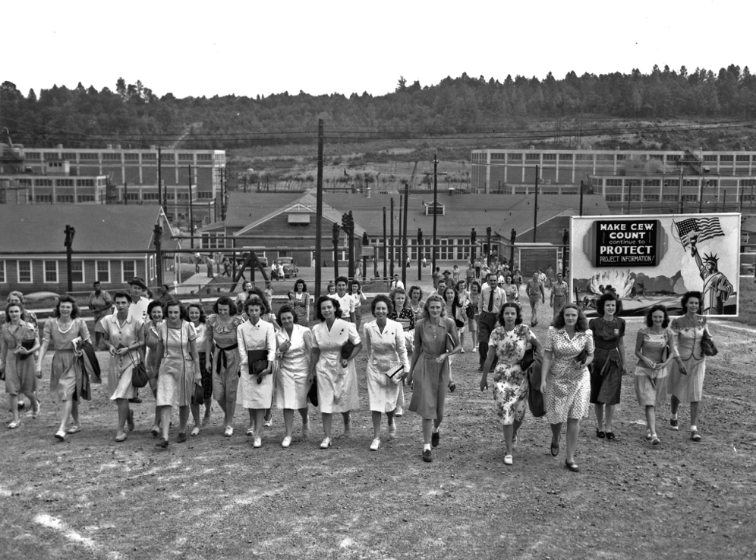Patterson issued a letter to the men and women of the Clinton Engineer Works: "Today the whole world knows the secret which you have helped us keep for many months. I am pleased to be able to add that the warlords of Japan now know its effects better, even than we ourselves. The atomic bomb which you have helped to develop with high devotion to patriotic duty is the most devastating military weapon that any country has ever been able to turn against its enemy. No one of you has worked on the entire project or knows the whole story. Each of you has done his own job and kept his own secret, and so today I speak for a grateful nation when I say congratulations, and thank you all. I hope you will continue to keep the secrets you have kept so well. We are proud of every one of you."